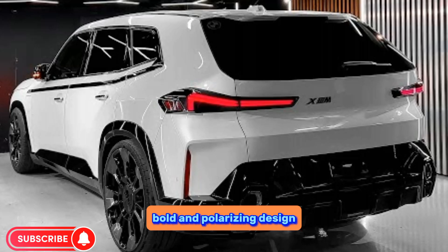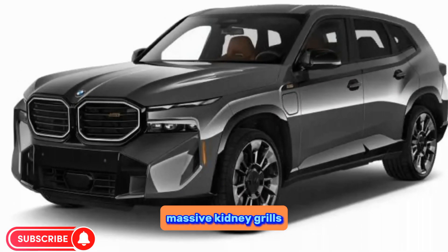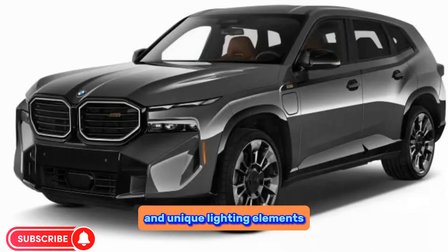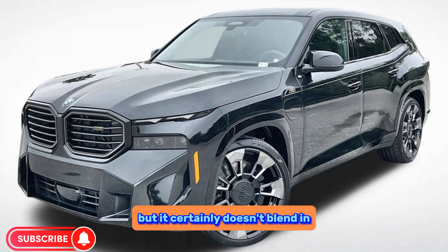Bold and polarizing design — the XM's exterior is unlike any other BMW, with sharp angles, massive kidney grills, and unique lighting elements. Some love it, some hate it, but it certainly doesn't blend in.